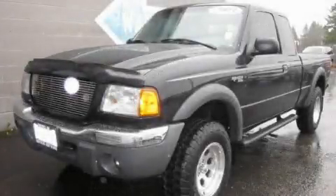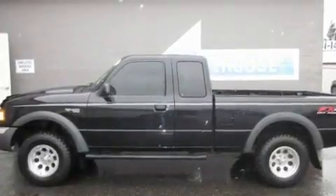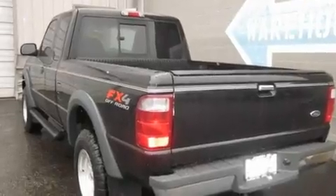This is a 2003 Ford Ranger. It has what you need for work as well as what you want for play. It has a 4.0-liter six-cylinder engine, a manual transmission, and four-wheel drive.